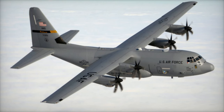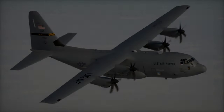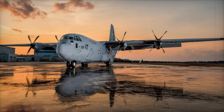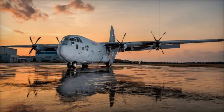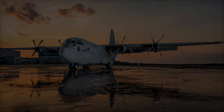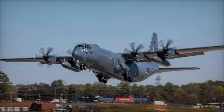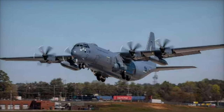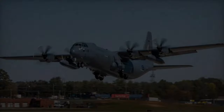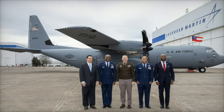The E-130J program represents a transformative step for the U.S. Navy, ensuring that the Takamo mission evolves to meet the challenges of the 21st century. With its cutting-edge capabilities and operational flexibility, the E-130J will play a critical role in maintaining the U.S.'s strategic deterrence and global military readiness. As Lockheed Martin progresses toward delivering the first units, the Navy is set to enter a new era of airborne strategic communications, reinforcing its position as a leader in defense innovation.